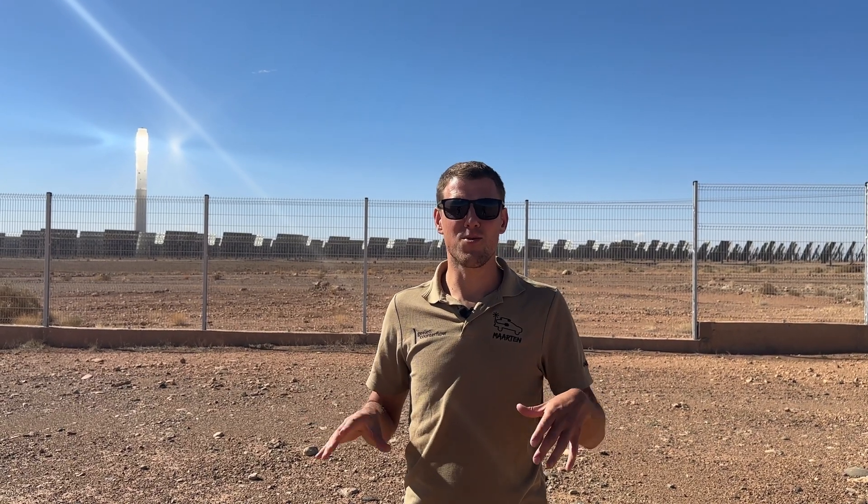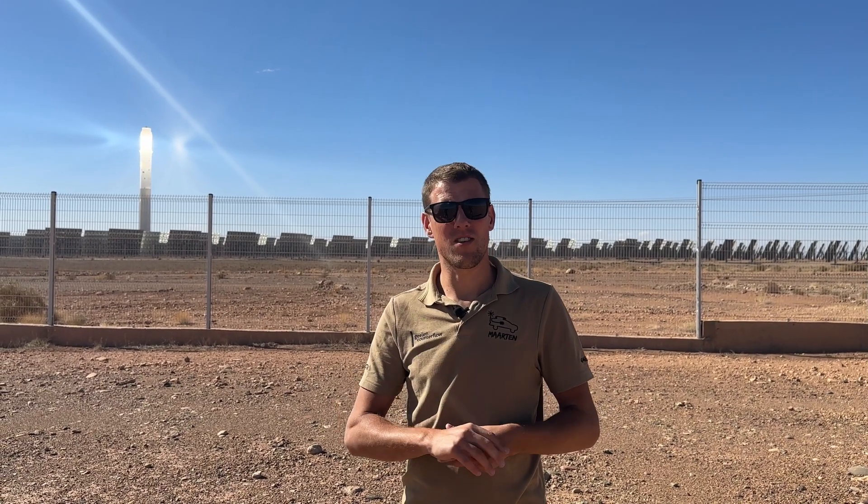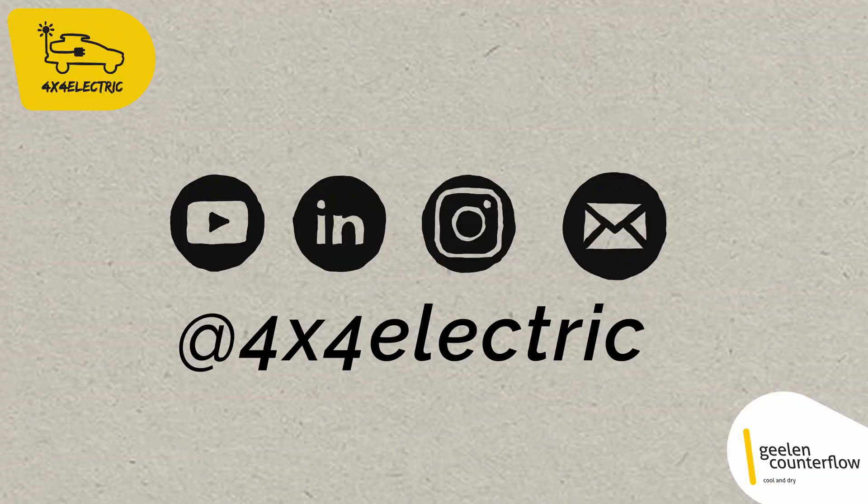The tower is very bright, so we cannot look into it without our sunglasses. Good luck, buddy.